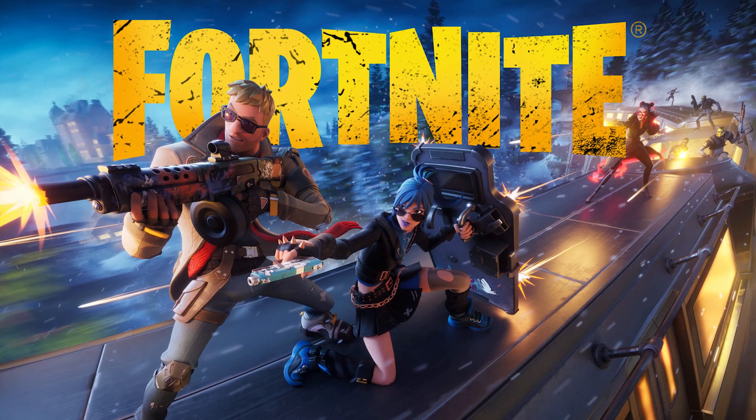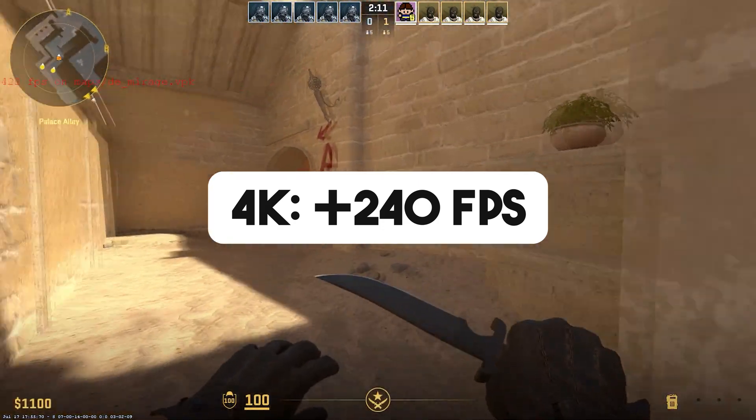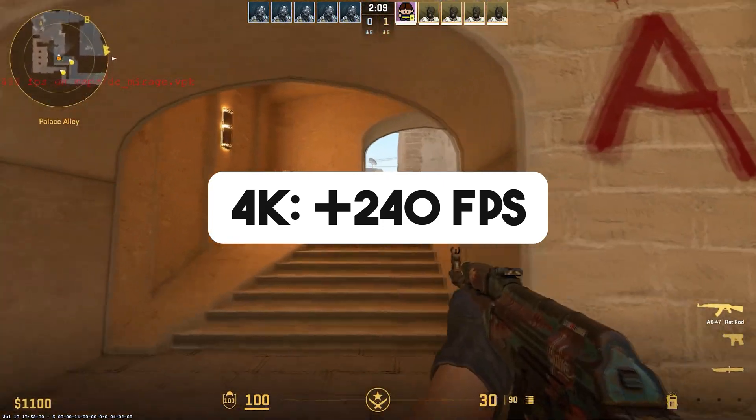Again, be aware of the 12GB of VRAM, especially if you play those high demanding titles. If you play games like Fortnite, Valorant, or CS2, you can expect well over 240+ FPS, possibly more depending on the CPU that you have.